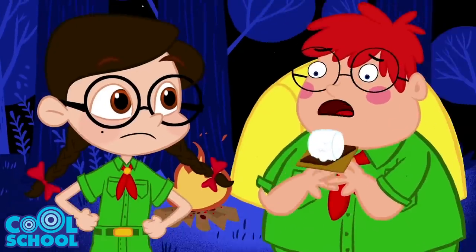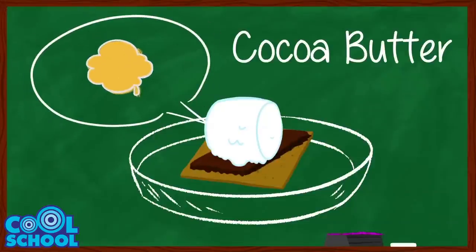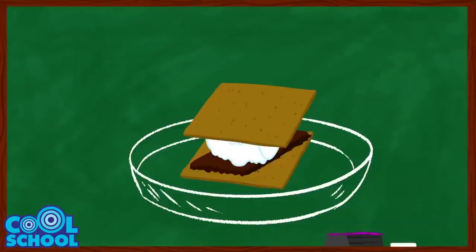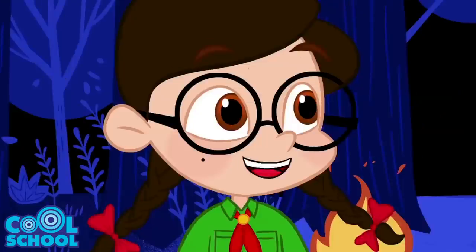Just pull the marshmallow away from the fire before it gets too melted and pop it right onto your chocolate graham cracker sandwich. But be careful, it's hot! Anyway, you'll see that the heat from the marshmallow will melt your chocolate right away. That's because chocolate is made mostly of cocoa butter, which melts at about room temperature. Once the melting starts, just drop the other half of the graham cracker on top and pull up — s'mores! Bon appétit!